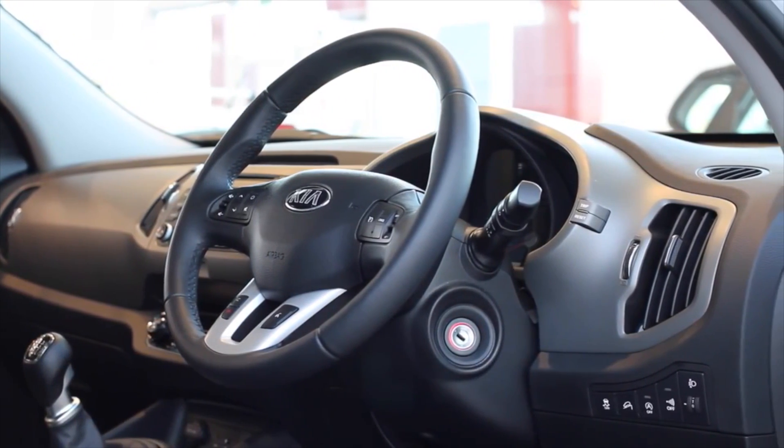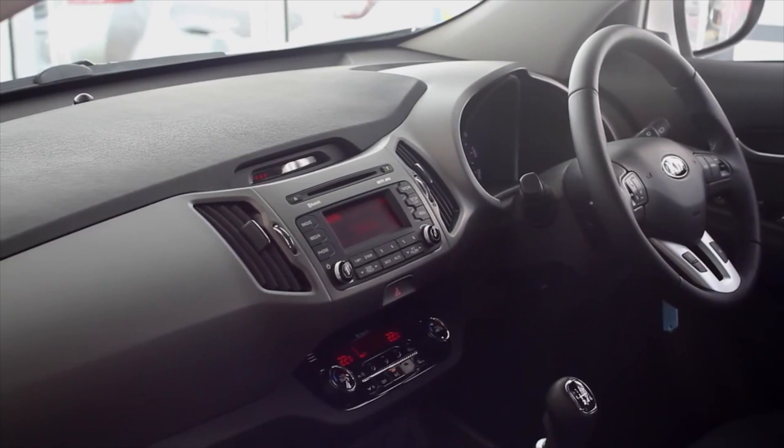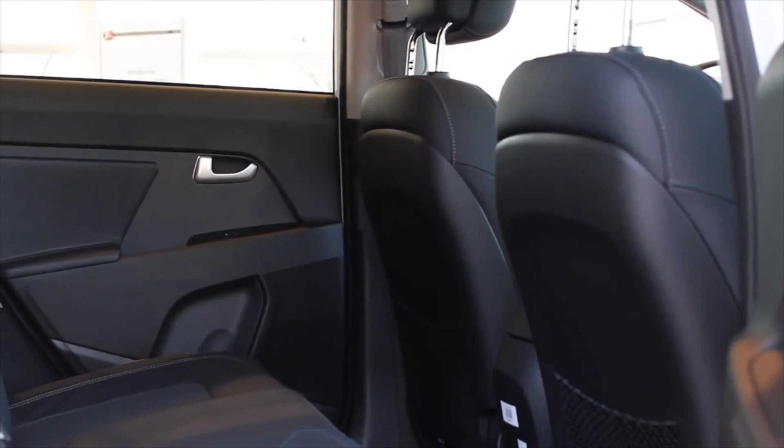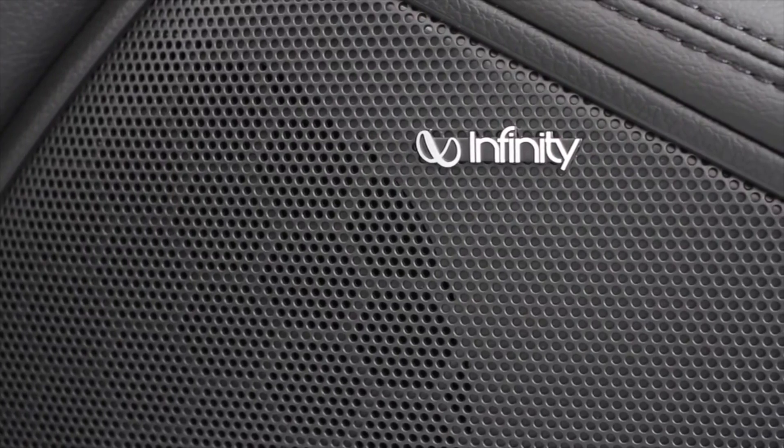The new dashboard now features a nano-paint finish, evidence of Kia's further commitment to quality. An Infinity premium sound system is available on higher specification models, offering superior sound reproduction and quality.